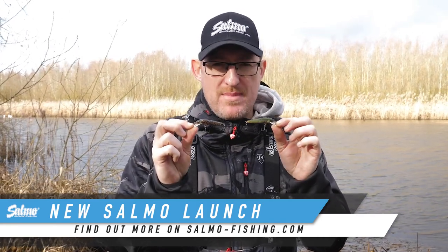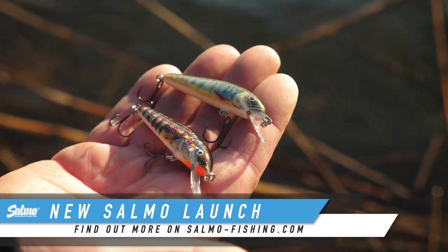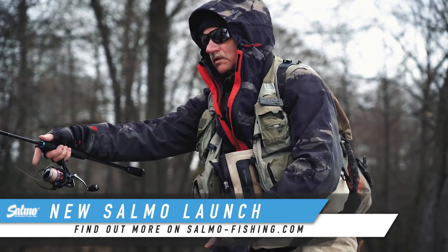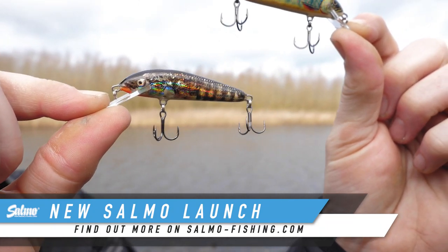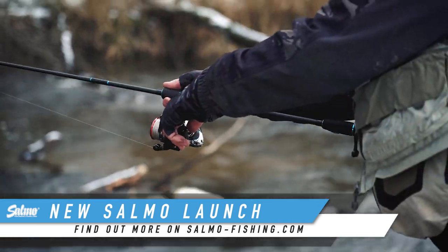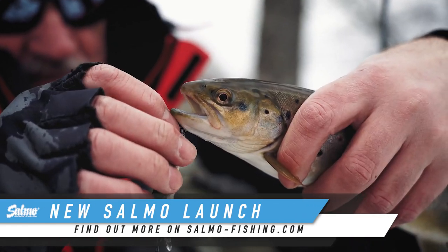The Salmo Minnow has been around for many, many years, and there's a simple reason for that — it catches a lot of fish. We've got two new colours to help you catch even more: the Hollow Stickleback and the Lake Char. These are really, really natural looking colours with a lot of flash on them as well, and their action is brilliant. Whether you're after trout, perch, or whatever, they look really, really lifelike. These are going straight into our stock — not limited edition — so you can get them whenever you want.